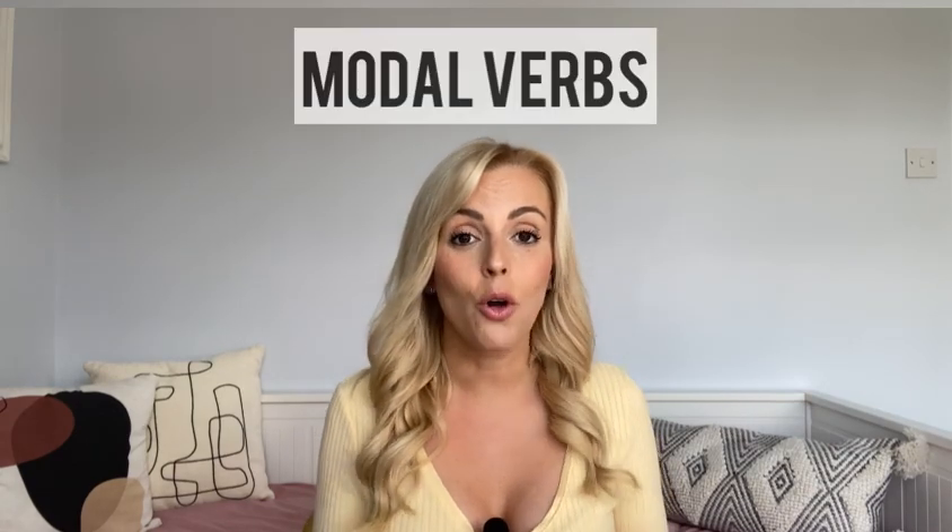Before we move to the house chores, you actually need the key verbs. These are called modal verbs. They express obligation, necessity, suggestions, etc. So let's have a look at some of the most useful ones in Spanish.